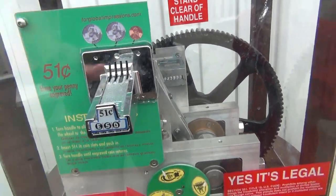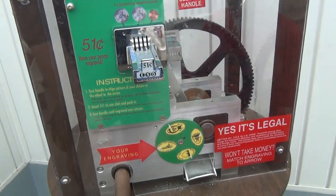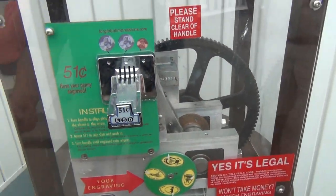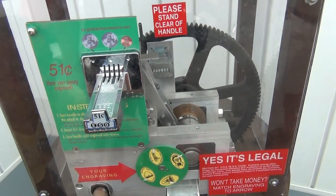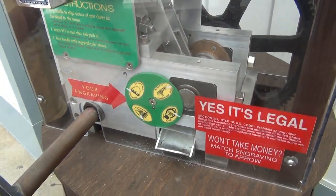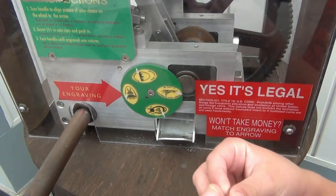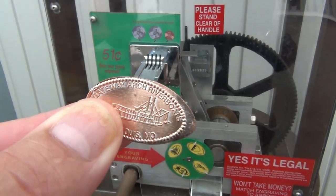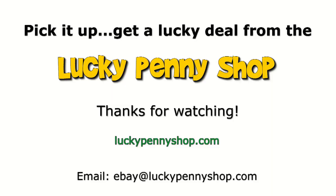It says 'please stand clear of handles,' so back up, back up. Yes, it's legal — turn the crank. Okay, there you go. We can have a lucky penny! Great cranking there on the penny, keep going. There we go, we just had our penny pressed — pretty cool. Thanks for watching our eBay product video, and always remember: if you see a lucky penny, pick it up.